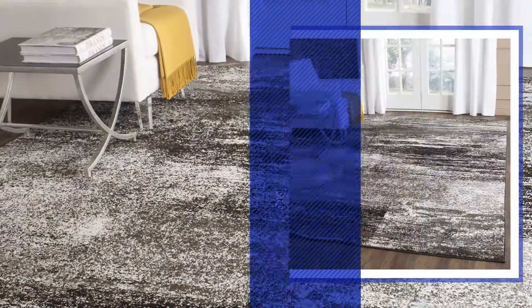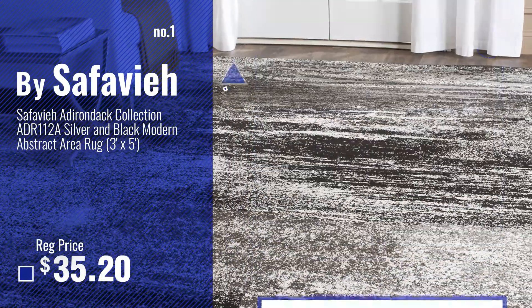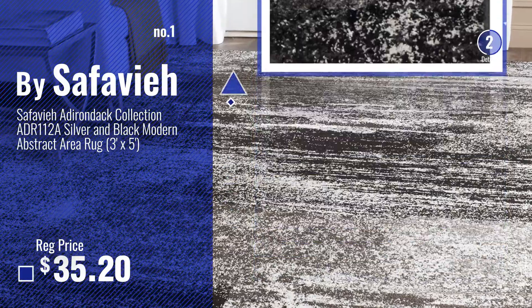Number 1, most popular, by Safavir. Watch this video, choose your favorite.